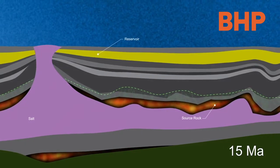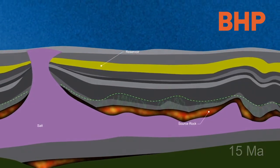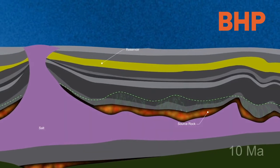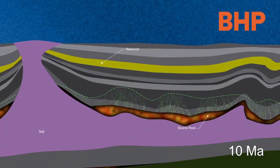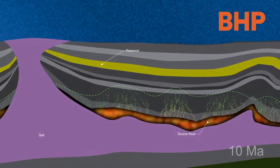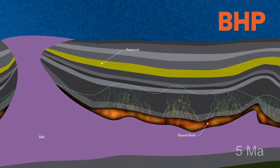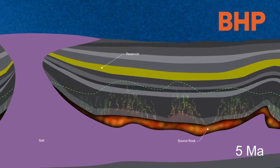The sands were slowly buried by more sediment and by the salt coming in over the top. This burial heated the rocks up and caused the source rock to generate and then expel oil and eventually gas.